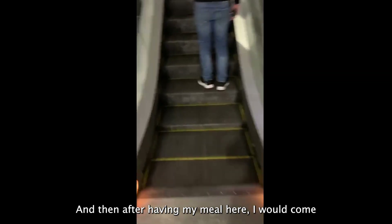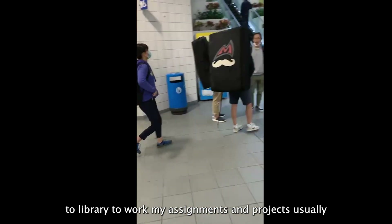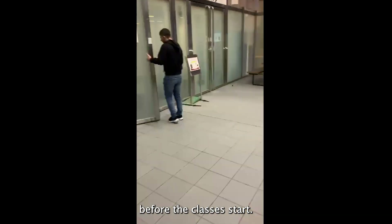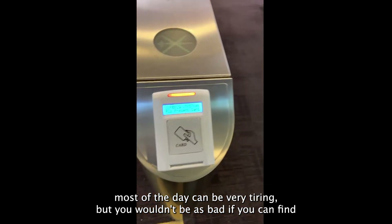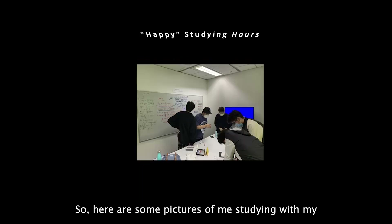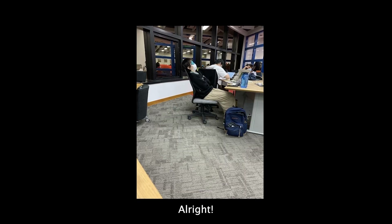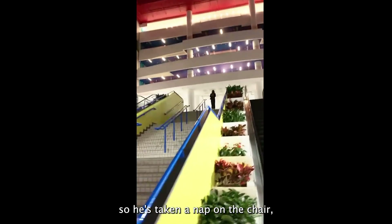After having my meal, I would head back to the library to continue working on assignments and projects, usually before classes start. Studying for most of the day can be very tiring, but it wouldn't be as bad if you can find a group of friends or classmates to study with. Here are some pictures of me studying with my friends — and here's someone really tired, taking a nap on the chair, which I find very funny.